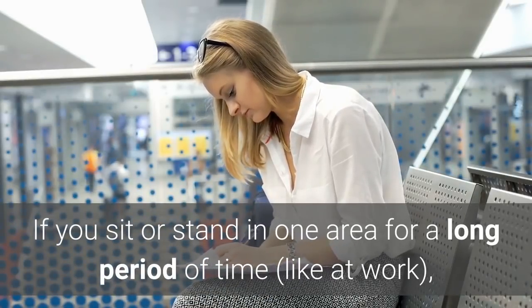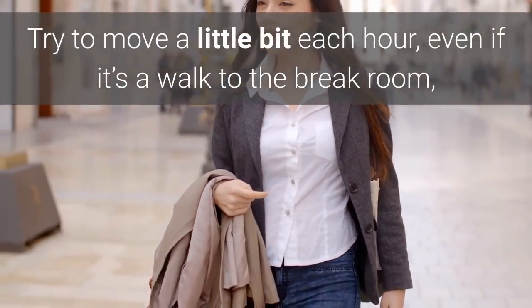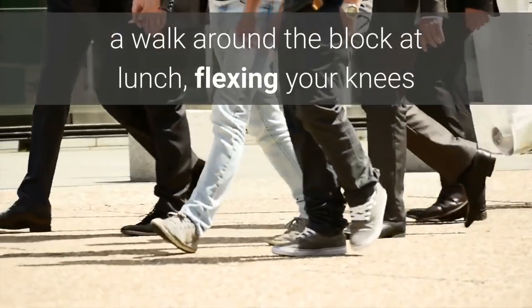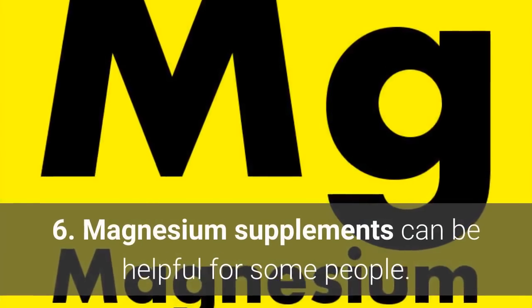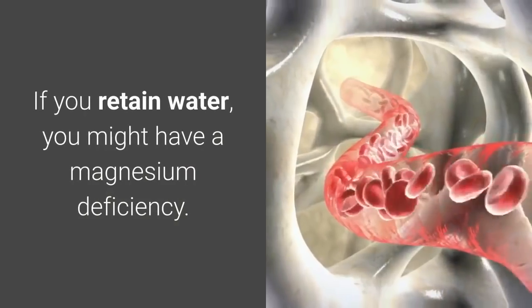Number five: get moving. If you sit or stand in one area for a long period of time, like at work, this can lead to swollen feet. Try to move a little bit each hour — even if it's a walk to the break room, a walk around the block at lunch, flexing your knees and ankles, or a lap around the office.